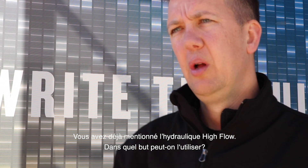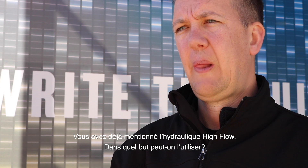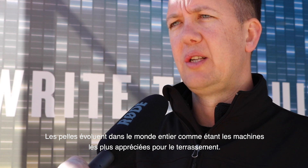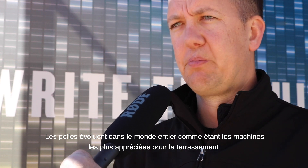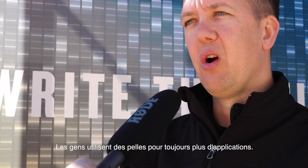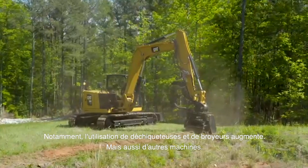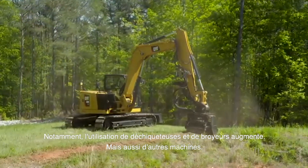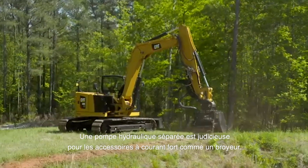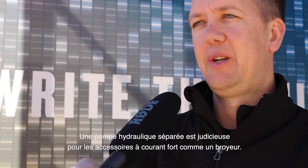Can you give some details about what the high flow can be used for? With excavators becoming very popular across the world as the most preferred way to move dirt, people are using them for more activities and applications. We see many more people using brush cutters and mulchers on excavators, and with a high flow work tool such as a brush cutter or mulcher you want to have a dedicated flow to that tool.